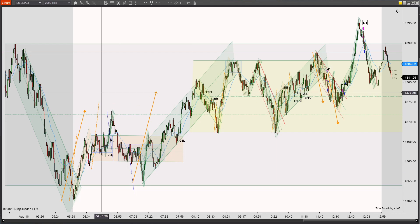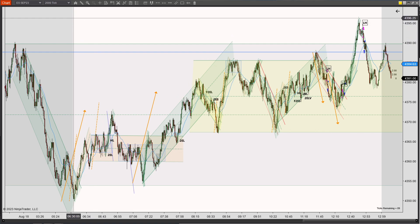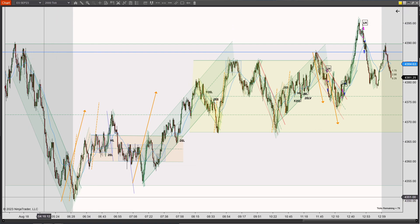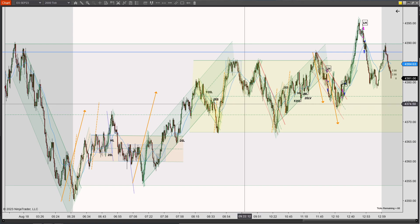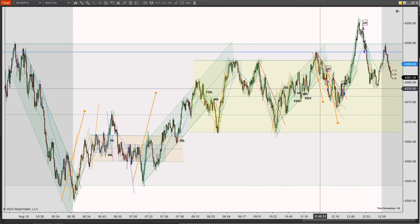August 18, 2023. This is the S&P 500 eFutures Mini on the 2000 tick chart, the NinjaTrader 8 platform. If you look down at the descriptions below, you can see where I took my trades, as well as timestamped where I thought I saw setups.